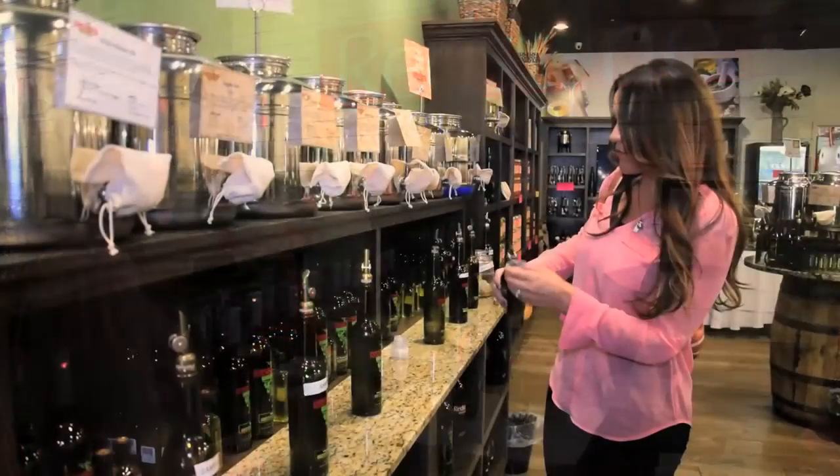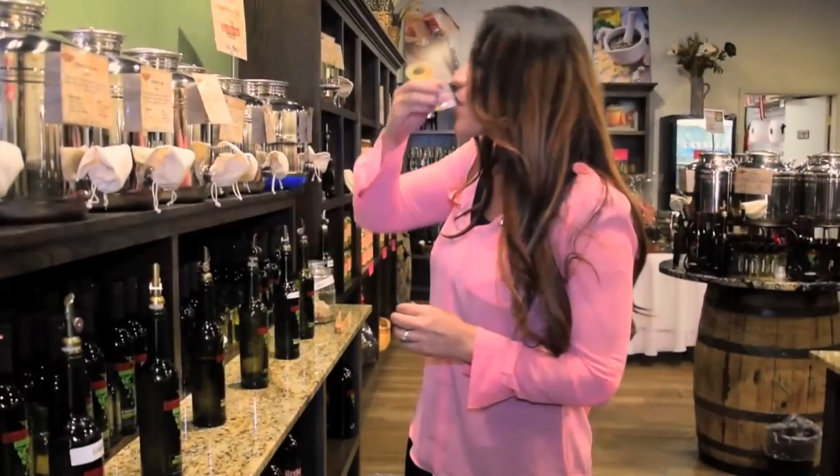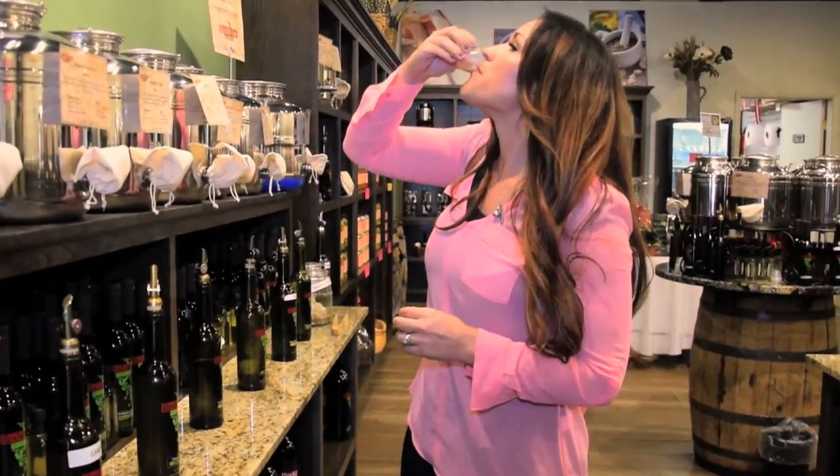You are going to love your Tuscan Herb olive oil and cranberry pear balsamic together. It makes for a perfect chicken marinade, salad dressing, and is delicious even for bread dipping.